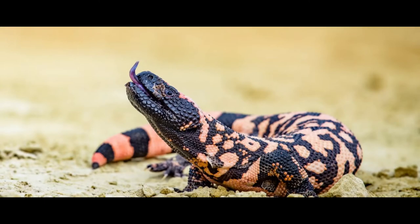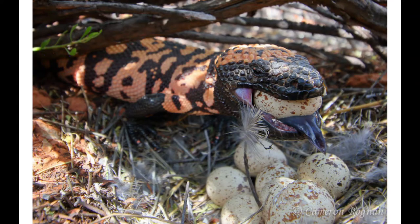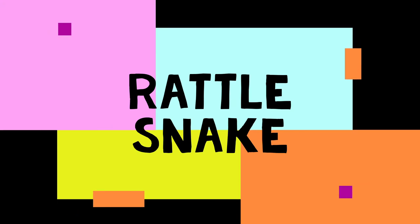Gila Monster. Gila monsters spend most of their lives under the ground. The Gila Monster is one of the only few poisonous lizards in the world. Its favorite meal is eggs.